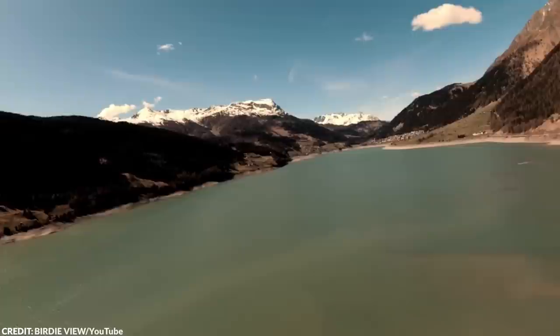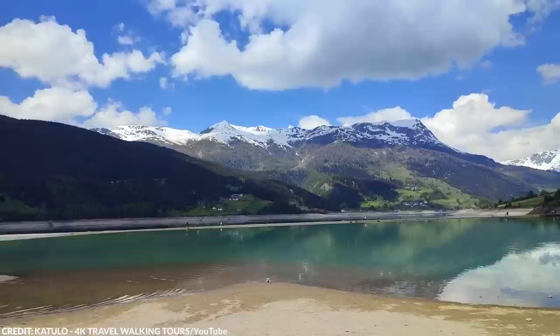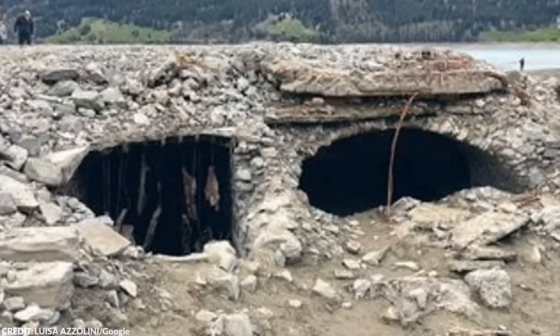Number 8: Italian Village. Lake Resia is a stunning body of water surrounded by majestic snow-capped mountains in northern Italy. The lake appears to be nothing out of the ordinary until you spot a peculiar structure — a 14th-century bell tower that rises out of the water's depth. This tower hints at the unusual history of the lake: the submerged Italian village of Curron. The government flooded the village in 1950 to create an artificial lake. Recently, in 2021, construction crews drained a portion of the lake, exposing remnants of the sunken village for the first time in 70 years.